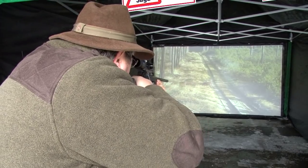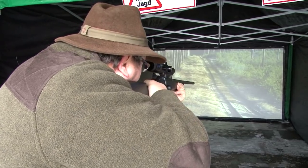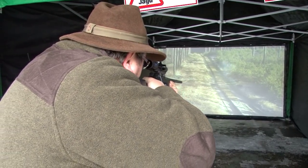You don't really want to be turning up and making your mistakes on the game. So to be able to get a chance to handle the guns, get used to the lead, get used to the pitch of the animals running, and get a bit of practice in a safe environment to get a feel for it is really, really useful.